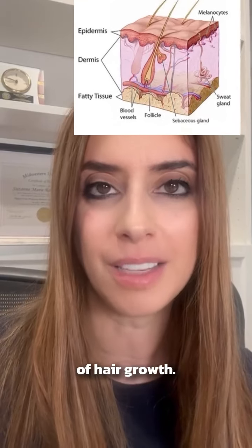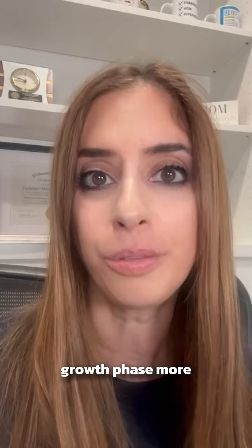Minoxidil works by four ways. One is it enlarges your hair follicles — by increasing the size of your hair follicles, it leads to thicker and healthier hair. And it shortens the resting phase of hair growth, so it causes the hair follicles to join the growth phase more often.